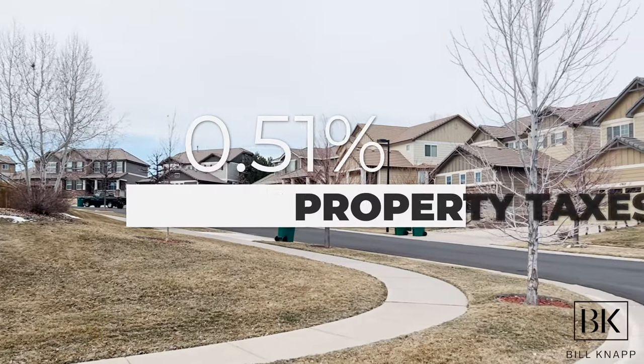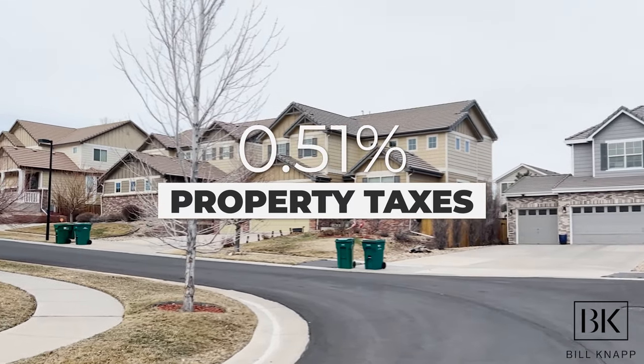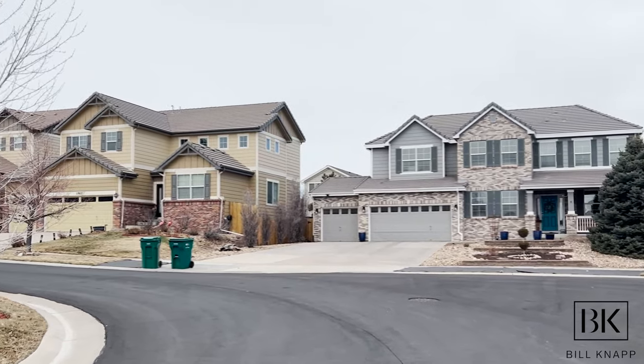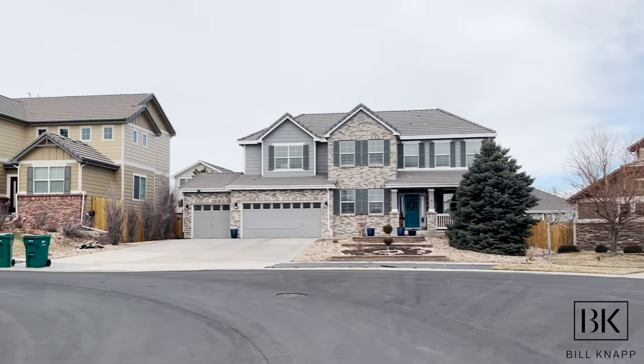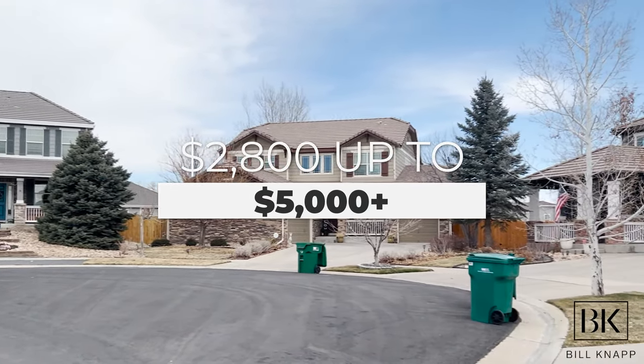When you buy a property, you're going to have property taxes. One of the great pieces of news is that Colorado has the third lowest property tax in the entire continental U.S. — only Alabama and Hawaii are less expensive. Colorado is currently averaging 0.51% on property taxes. Depending on the square footage of your home, you can plan on property taxes being anywhere from about $2,800 up to $5,000 plus, depending on the finished square footage of your property.